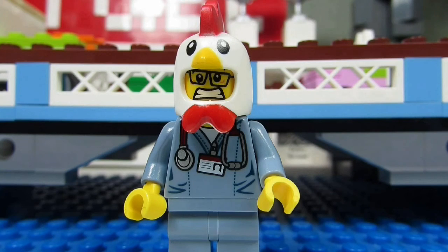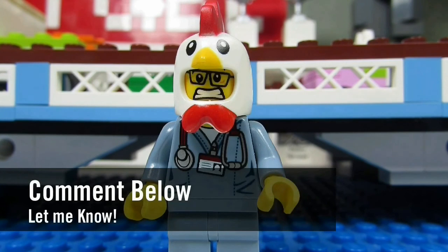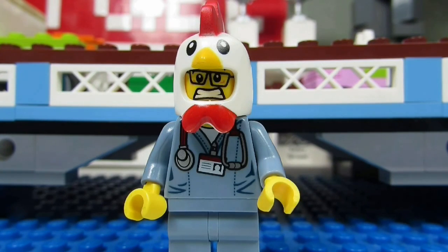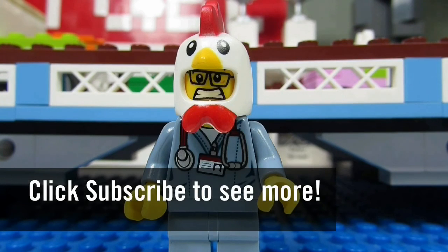So my question to you guys is: what do you think of a minifig wall? Will you make one? Comment below and let me know. Please continue sending me Lego related questions — I love giving my thoughts. This is the Brick Adjuster signing off. Thanks for watching and we will see you guys in another video. Bye!